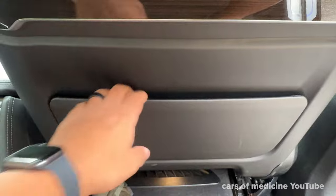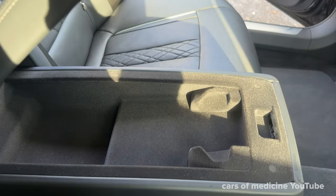And lastly, there is a ton of cargo space in this large luxury sedan, so I would say that it is very practical for most people's needs.